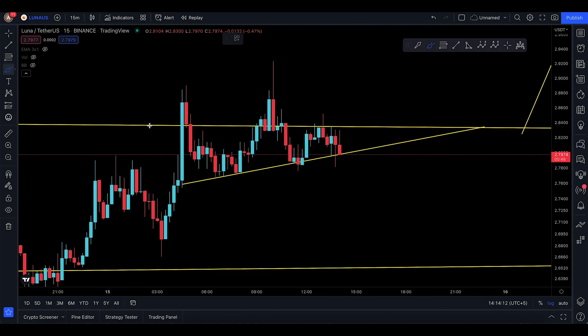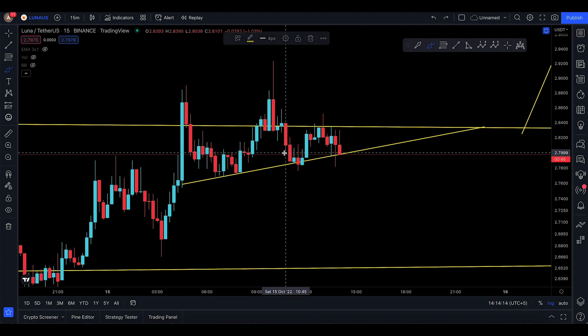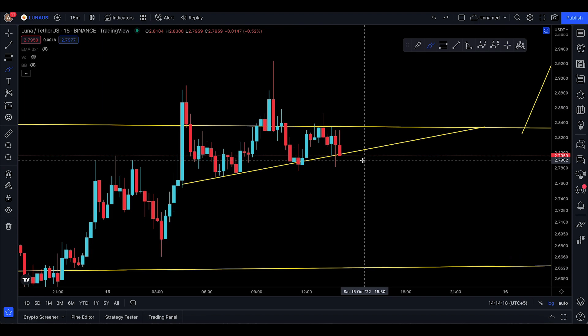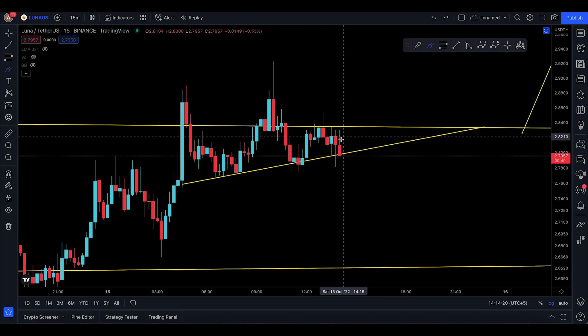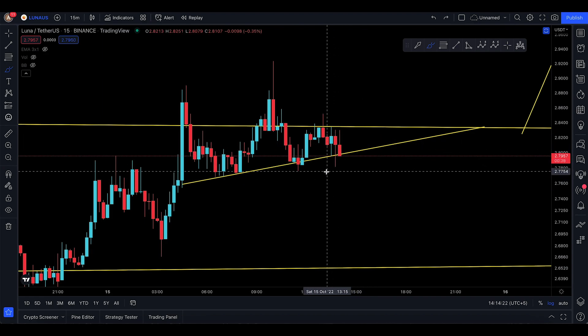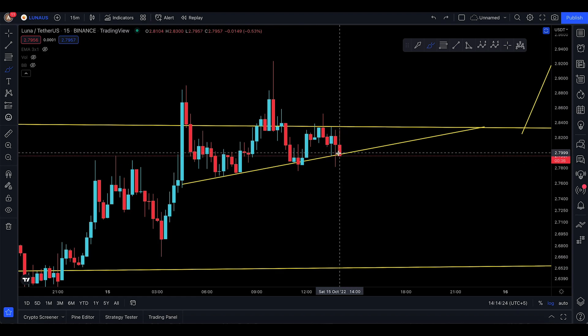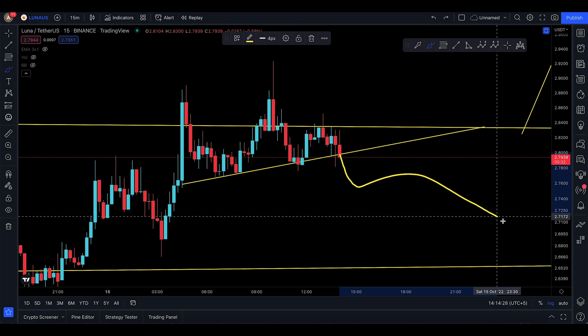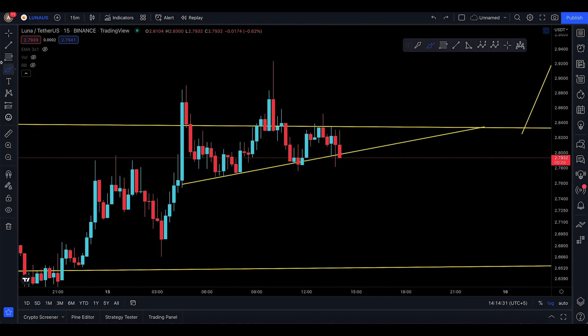If I zoom out, you do have a little bit of some touches right there — one touch right over there, another touch right over here. Bitcoin is looking a little bit ugly, so there are chances it just doesn't break out and continue higher, and it just comes down and continues even to the lowest part of it.